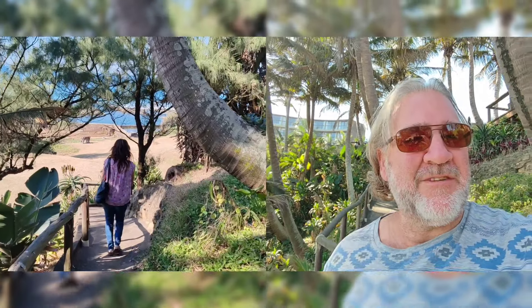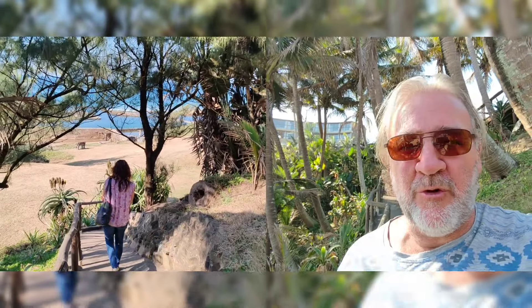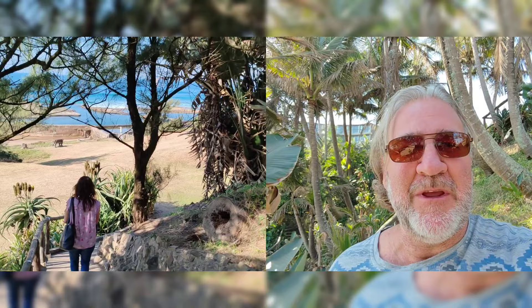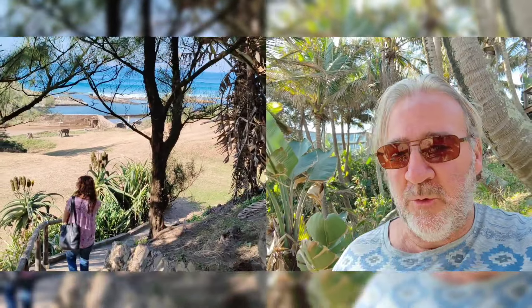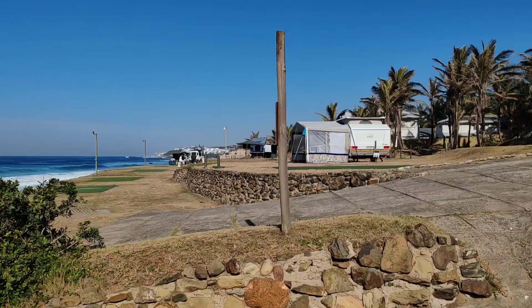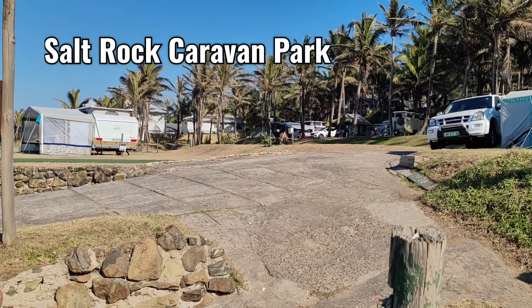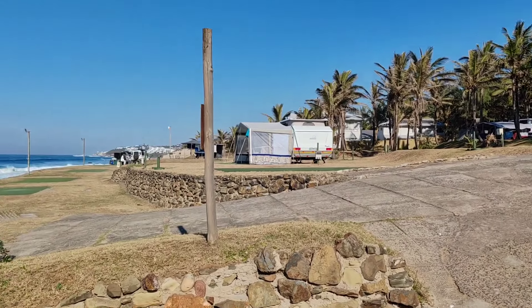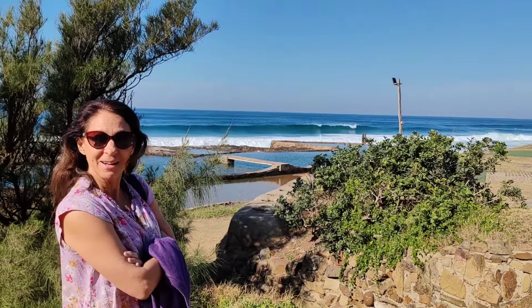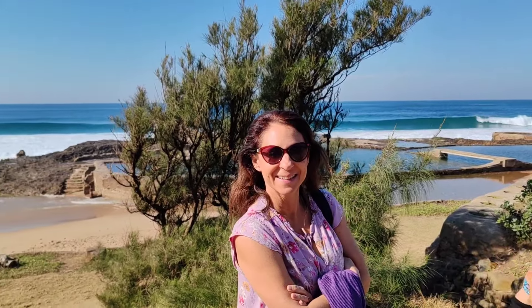The one thing about KwaZulu-Natal along the coast — it's all about the beaches. And because the weather is so fantastic all year round, it's a great place to stay. Right here on the beach is a campground. What a place to set up your tent or your caravan! Right on the beach. So if you're into camping, this is a great place — it's right by the hotel, so you could go there for lunch and supper.